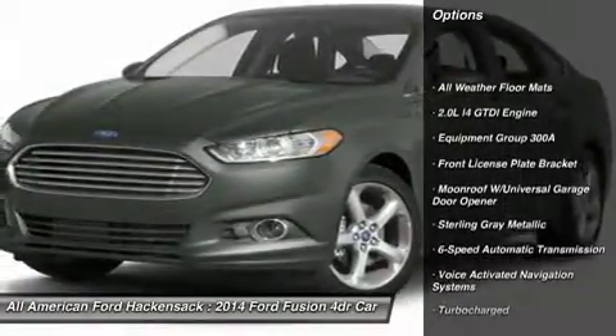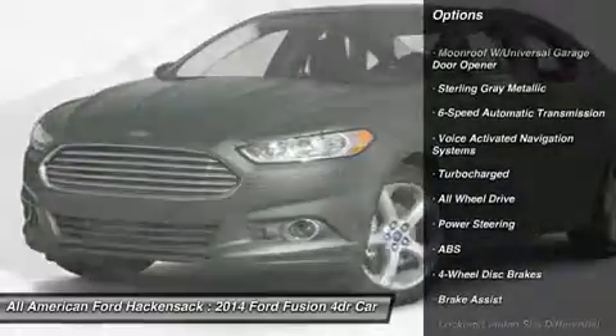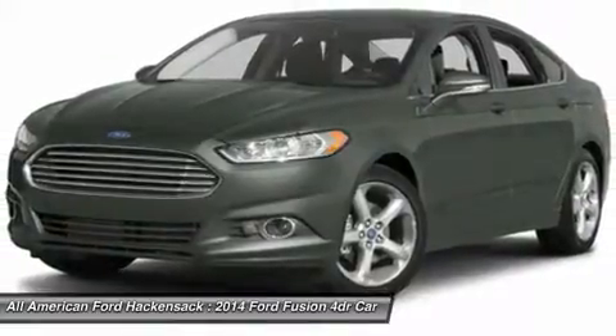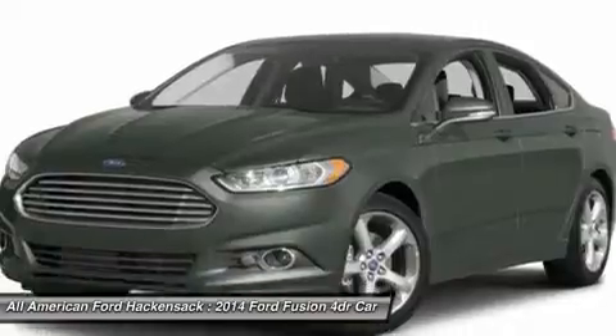Anti-lock braking system, power passenger seat, steering wheel audio controls, all-wheel drive, home link garage door opener, power steering, adjustable steering wheel, four-wheel disc brakes, aluminum wheels, six-speed automatic transmission standard.